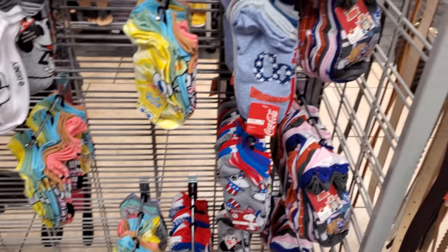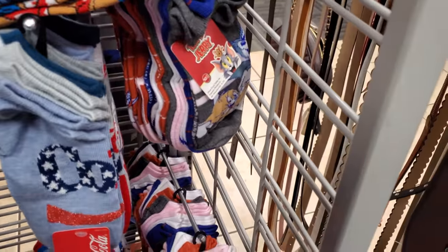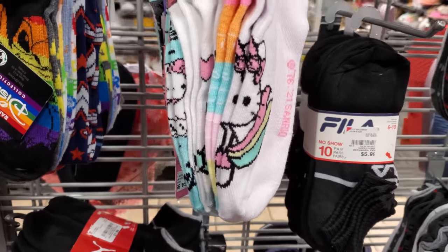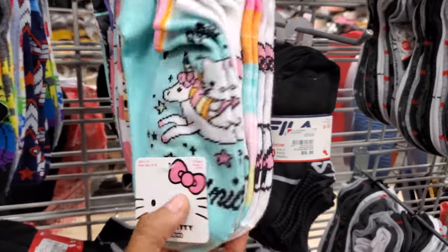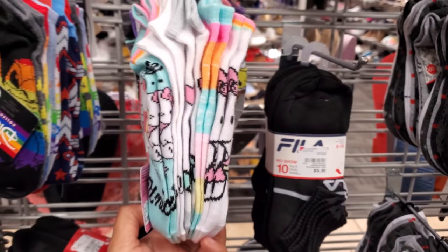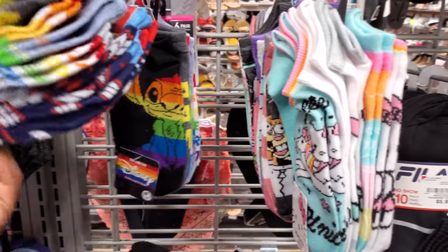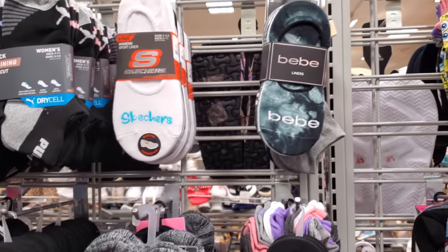Looks like they have Tom and Jerry socks over here, and of course SpongeBob — you're always going to find SpongeBob here. There's a Hello Kitty one — let me see if I can grab it. These are $5. Disney, Wonder Woman — yeah, plenty of Stitch and the BB tie-dye.